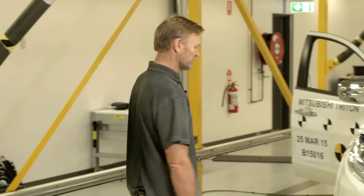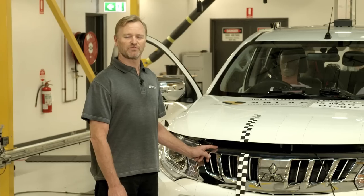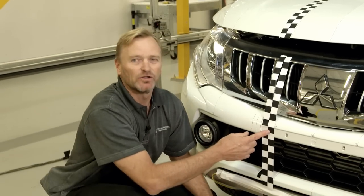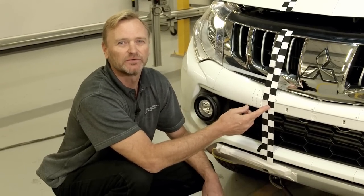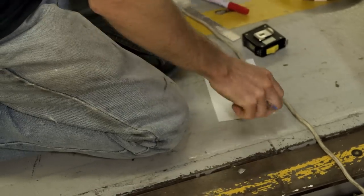The frontal offset impact test simulates this vehicle running into a vehicle of equal mass traveling in the opposite direction at the same speed. This target line represents a 40% offset on the front of the car. The reason that 40% is used is that research tells us that is the most likely scenario when we have a head-on collision.